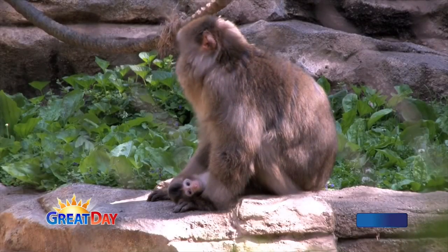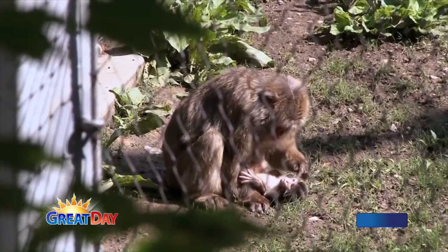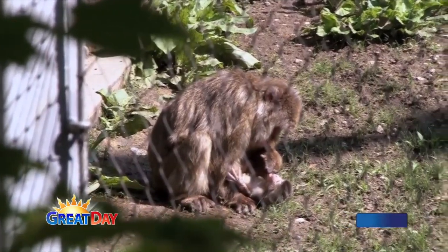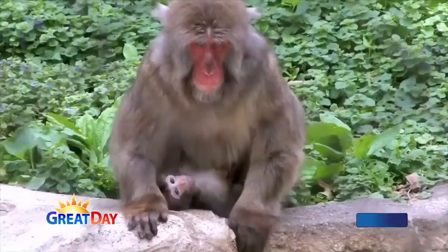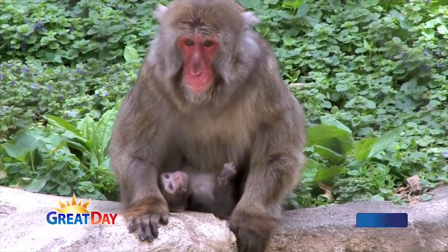What kind of monkeys are these? These are Japanese macaques — snow monkeys. Mama's doing an excellent job taking care of the baby. Every time it tries to get away, she pulls it right back. And the three monkeys that the keepers raised last year just turned one — we had a birthday party last Saturday. Is there any danger to the baby from the other monkeys?